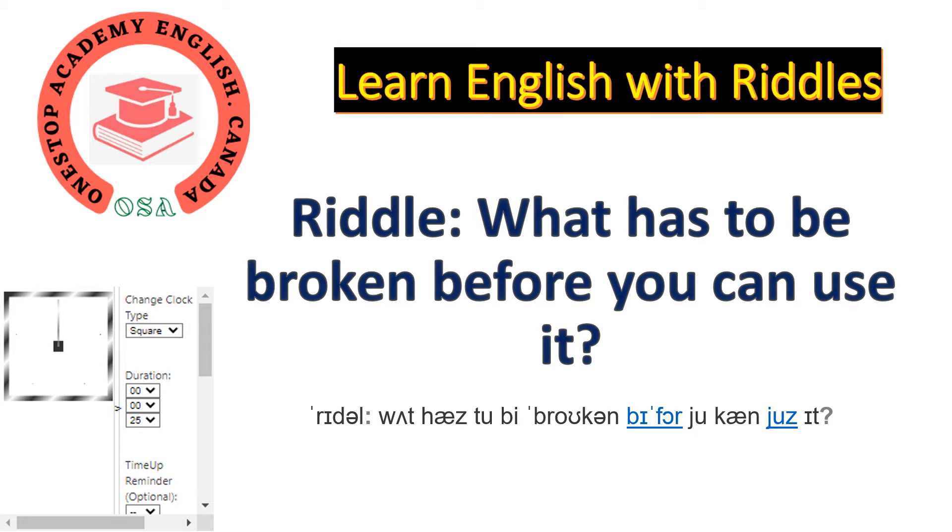Today's riddle is: what has to be broken before you can use it? What has to be broken before you can use it? Your time begins now.